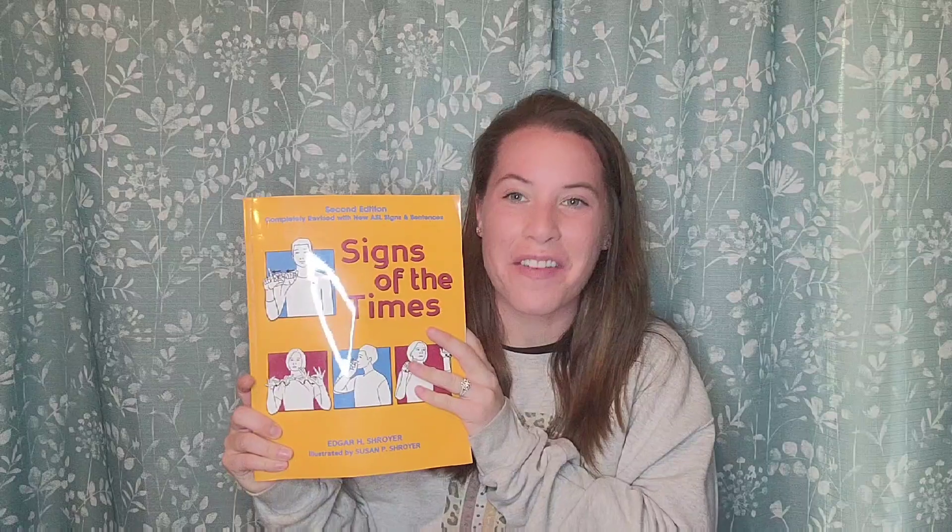Hi everyone! I'm Allie from Honey Creek Speech. Welcome to Sign Time! This Sign Time is going to be our first lesson out of many from Signs of the Times. This is a great resource for anyone trying to learn sign language. It's basically a sign language dictionary, and it even has different sentences in ASL that you can practice using your signs. Each lesson has specific signs that relate to each other, so it's easier to learn and understand.